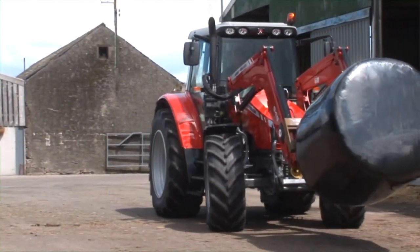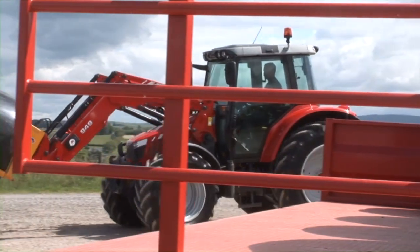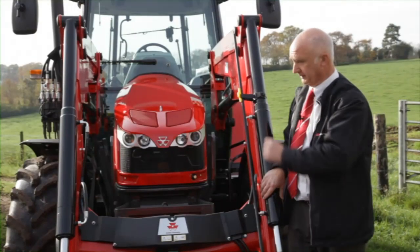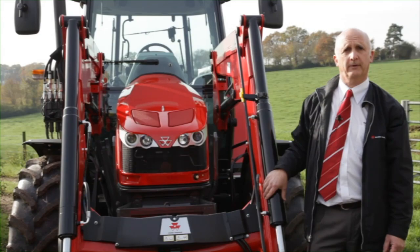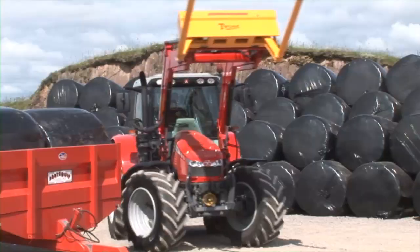Excellent visibility is a fundamental requirement when it comes to loader work, both for performance and for safety. We have six models in the 5400 series tractor range available with a steep nose bonnet that you see fitted here. This is available from the MF5420 at 82 horsepower right through to our MF5455 model at 125 horsepower.